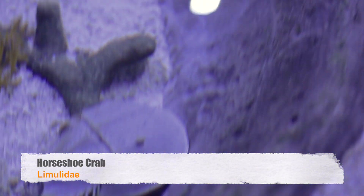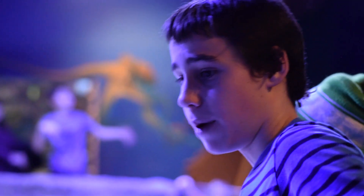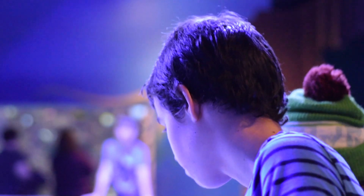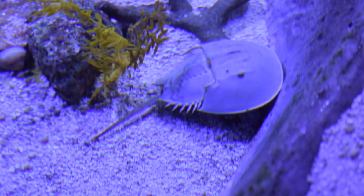These are horseshoe crabs — but they're actually not crabs. They're related to spiders and scorpions. Something really cool about them is they have nine eyes: two light-sensing eyes on the top, and then a bunch of different kinds of eyes on their bottom. A lot of people think that tail is venomous, but it is not. They're called horseshoe crabs because their carapace, the top of their shell, is shaped just like a horseshoe — you can see it right there. He's walking along the bottom.